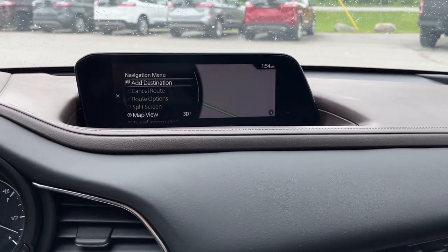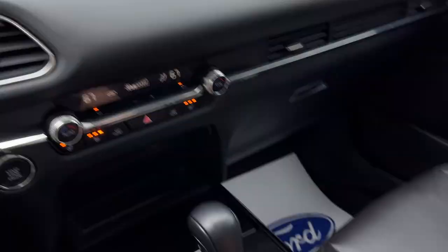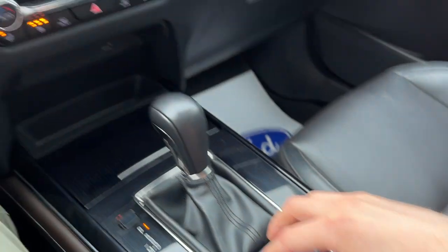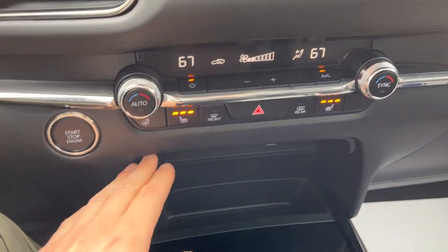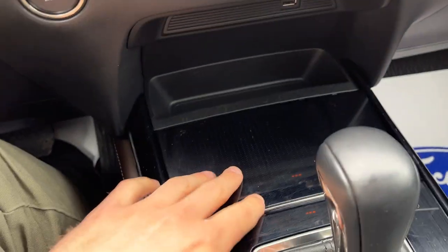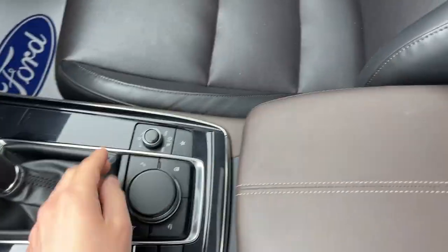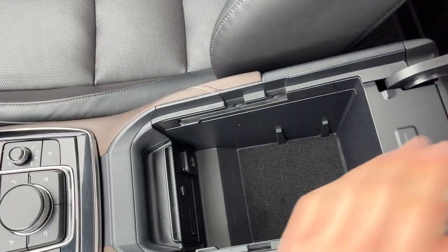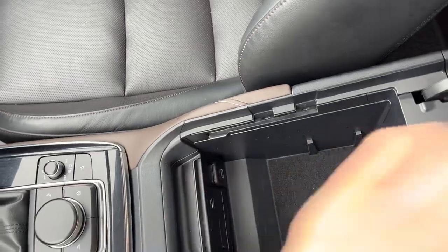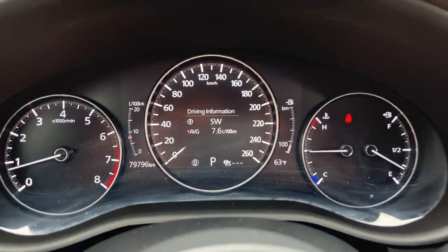You have a navigation system in here, and you can also use Apple CarPlay and Android Auto. The display is controlled by this very intuitive dial — very easy to use. You have dual climate zones, heated seats, and a heated steering wheel. There are cup holders underneath, and back here is your shifter along with controls for your navigation and audio system. In the center console there's more storage, a USB port, a 12-volt outlet, and additional storage in the glove box.